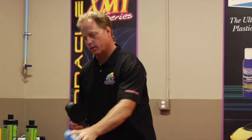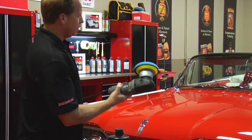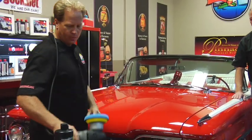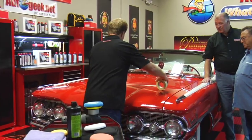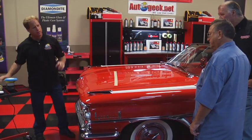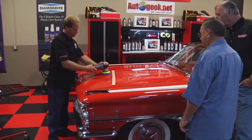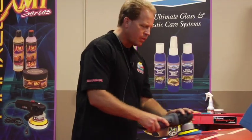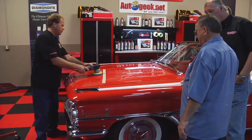Let me show you how to work this. Usually for removing swirls you'd be at a high speed setting, but I'm going to bump this down to four, put my cord over the shoulder so I don't drag it against your paint. Then I want to put a tape line down here first so we can see the difference. We'll see if we can amp up the gloss a little bit — because nothing looks as good as a fresh coat of wax.